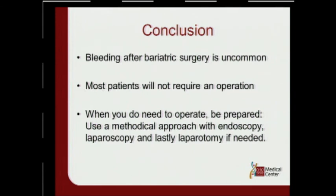In conclusion, bleeding after bariatric surgery is uncommon. Fortunately, most patients will not require an operation. But when you do need to operate, be prepared. Use a methodical approach with endoscopy, laparoscopy, and lastly laparotomy if needed. Thank you very much.